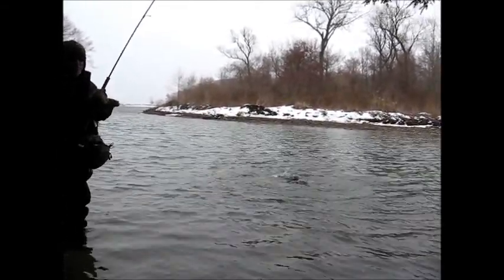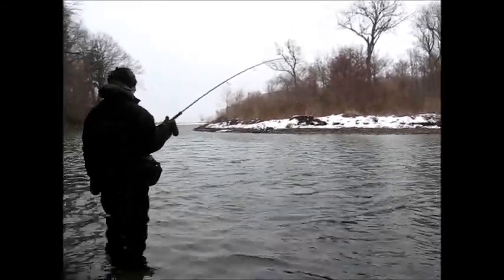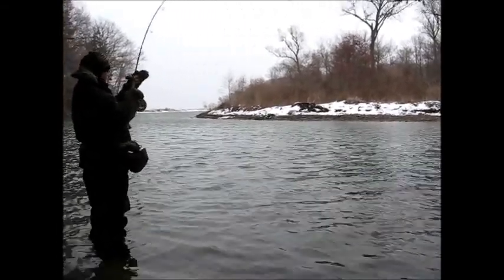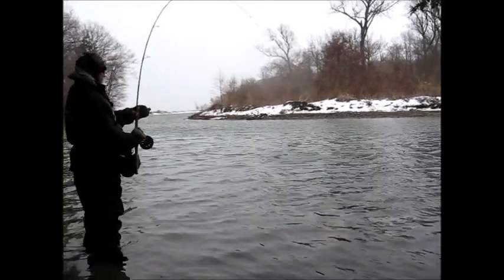Some of these fish might be dropping back out of here now. Wow, that almost looks like a salmon. A lot of them are spawned out of here. That's definitely dropping back.